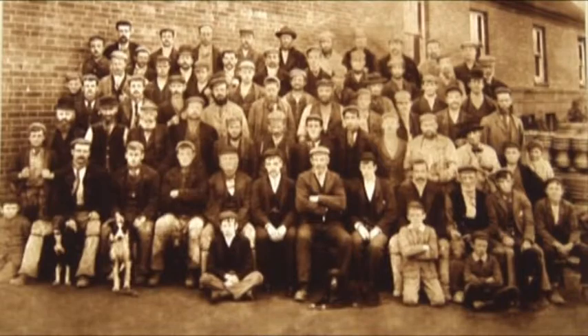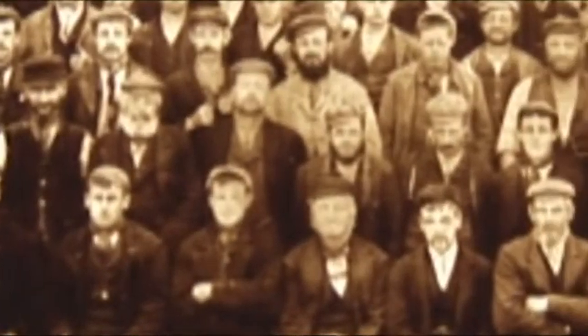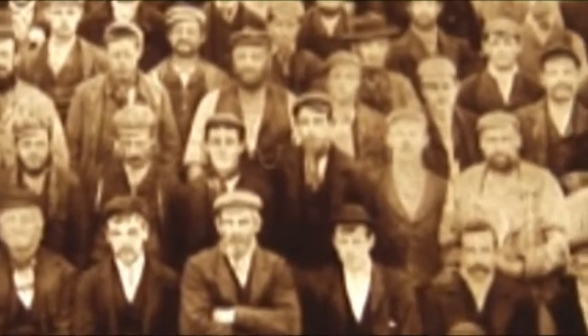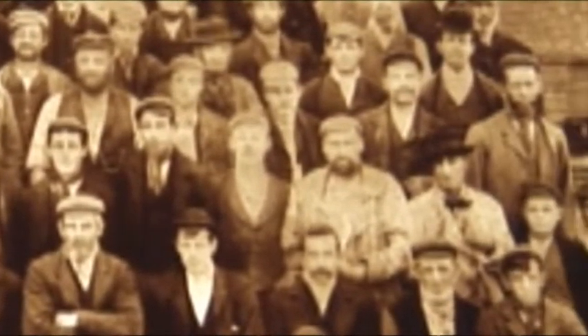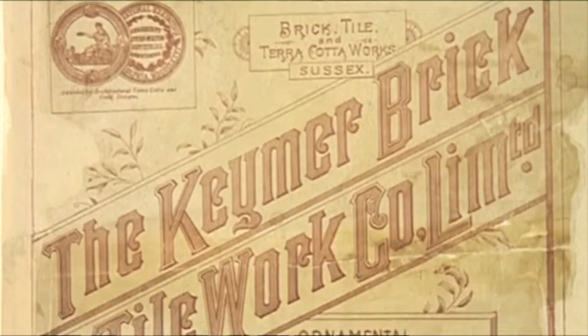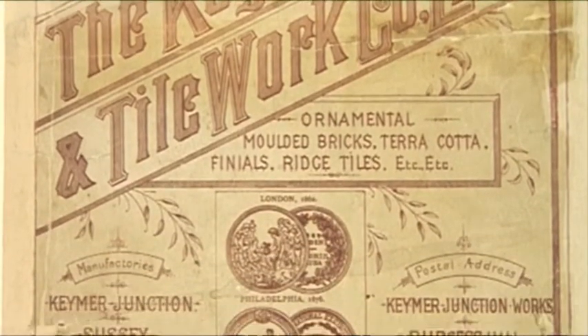Kima Tiles is built upon the foundations of 400 years of heritage. Our tiles have added character to buildings both old and new all over the world. We've been recognized as world-class tile makers as far back as 1876, when we won an award at the Philadelphia Exhibition. Kima Tiles is the genuine home of handmade tiles.